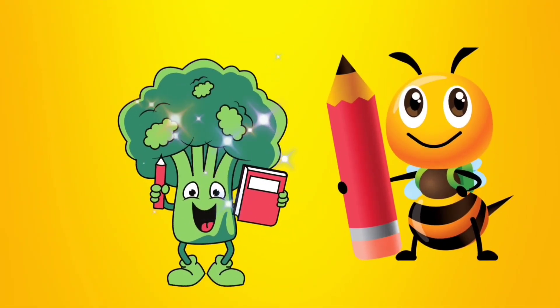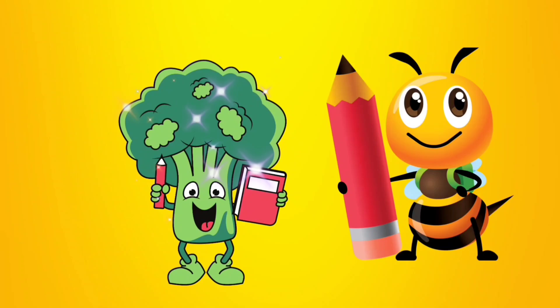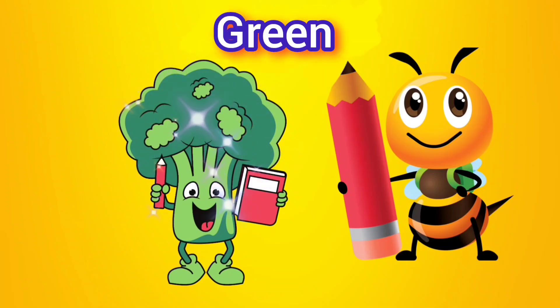This is a broccoli! And do you know what color this is? This is green! G-R-E-E-N! Green!